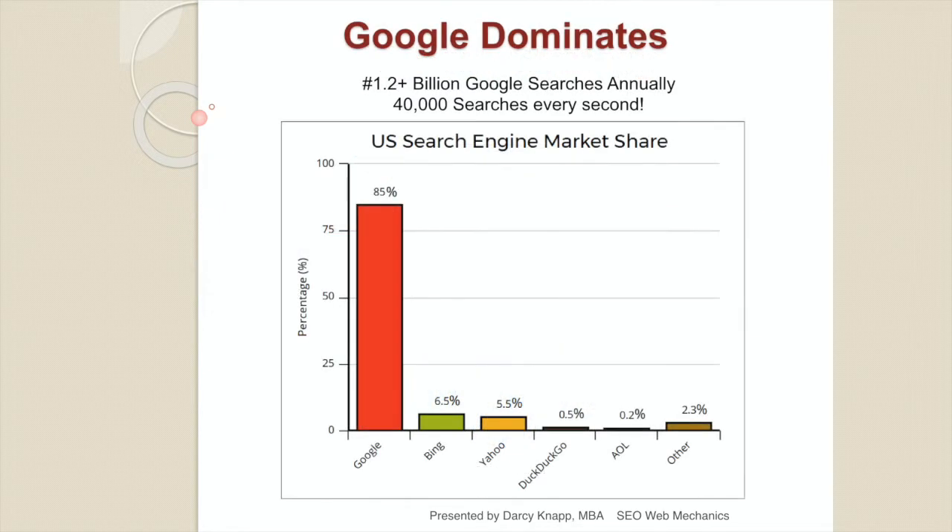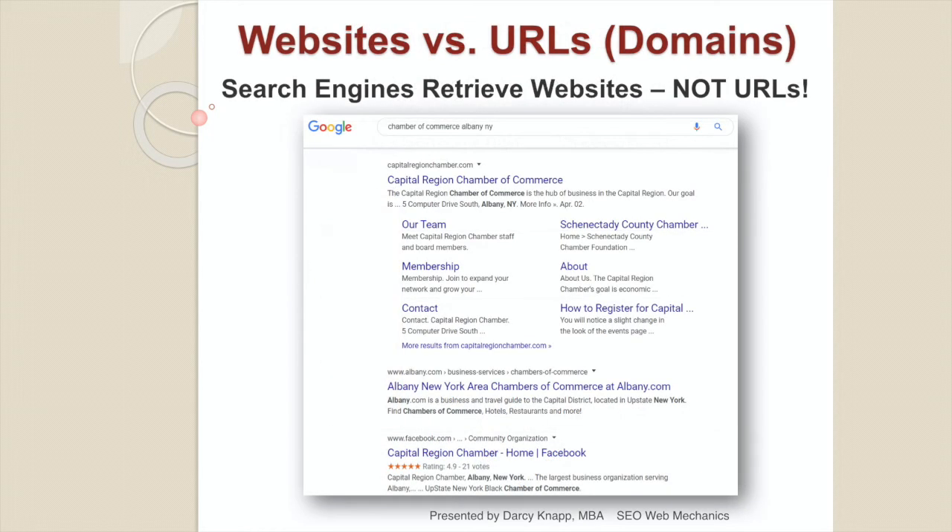Google dominates when it comes to search engines, carrying more than 85% share of searches done in the United States — over a billion searches annually and 40,000 searches every second. Search engines can only retrieve websites, which are full of content. If you own a domain name but don't have a website on it, that domain name will never come up in a search results page. You need to have a website.